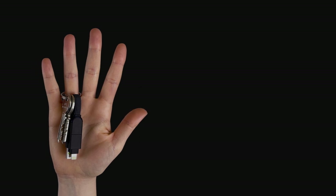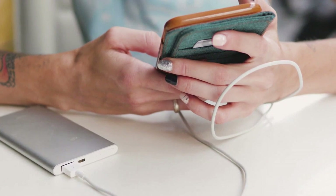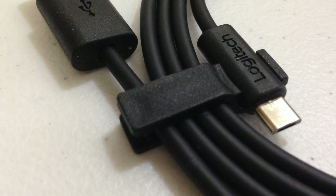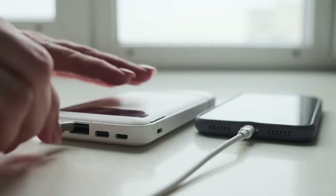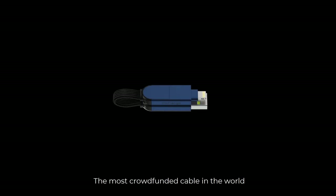Having a compact charger is not complete without an equally compact charging cable. But most cables are very long, and sometimes you have to have one for each different port. If there is one cable that you could confidently carry without hassle, it's going to be InCharge X.